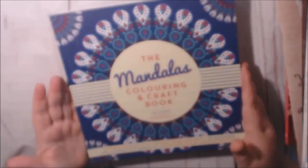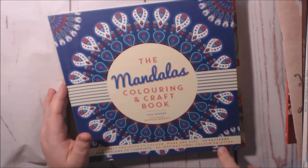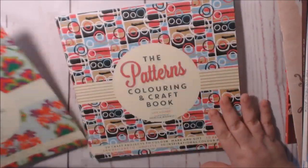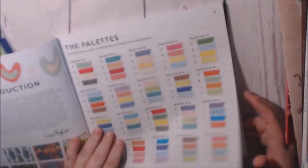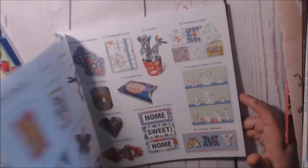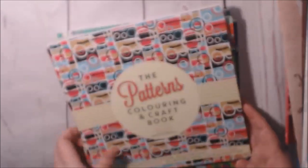In this stack, Carlton Books sent me four books to check out. These are the Coloring and Craft books — you can color them, and there are tons of things to cut out and make. Flywords, Mandalas, Patterns, and the Vintage Coloring Book. I have a video for all of these that shows what you can make out of them. Alright, let's get another stack.